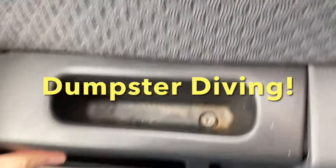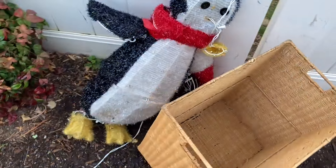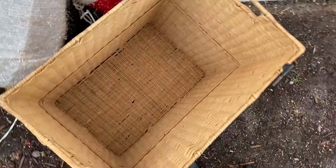All right, we're at the dump. Let's see what's been set to the side — just a couple of items. There's a Christmas penguin and a basket.